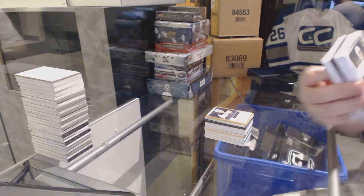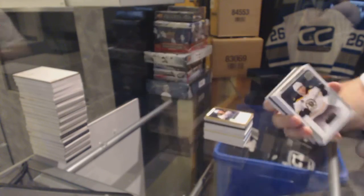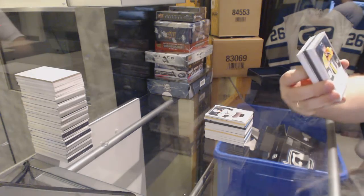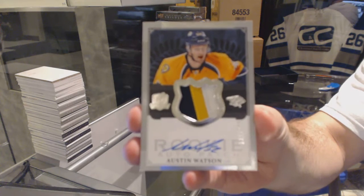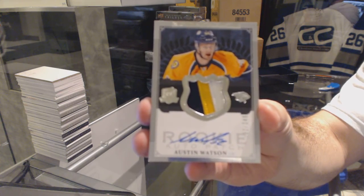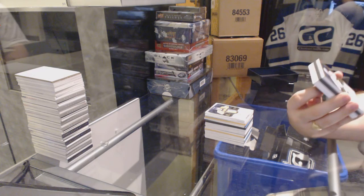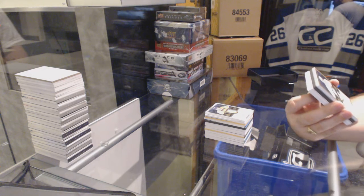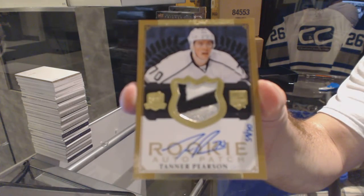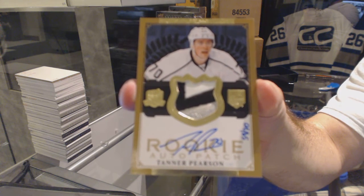For the Boston Bruins, 249, Milan Lucic. Thanks, Boston. For the Nashville Predators, 3-color rookie patch out of 249, Austin Watson. For the LA Kings, number 59 of 70, three-color gold rookie patch auto, Tanner Pearson.